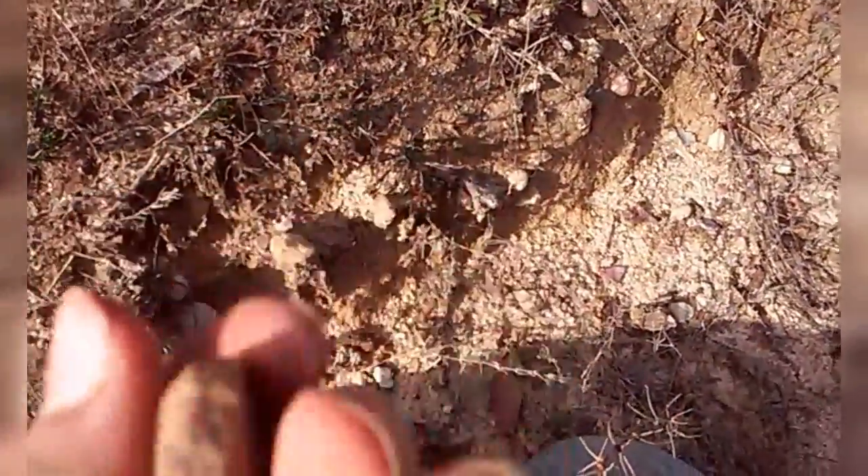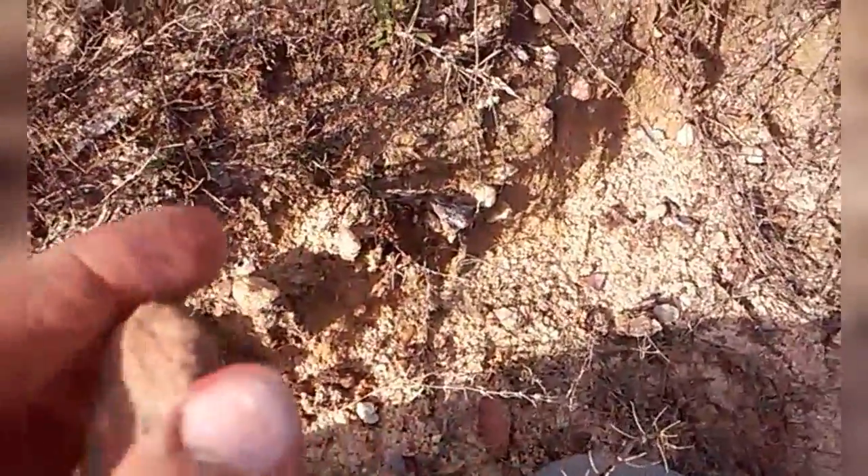Then also, I think it's weird — I found this right here, right next to it too. Doesn't it look like an arrowhead? Like where it would hold into the spear or the arrow, it would come up like that. In my opinion, it looks like one.